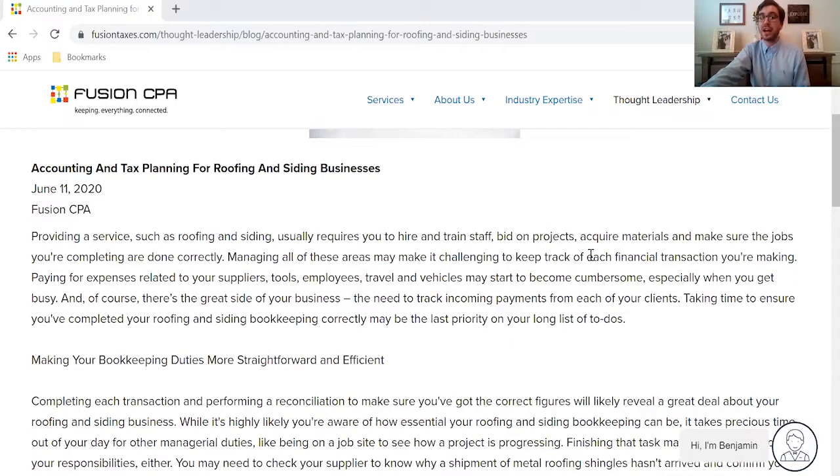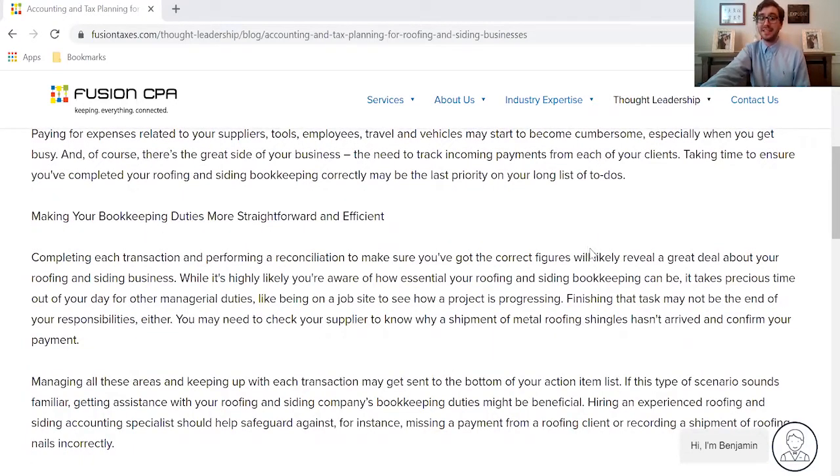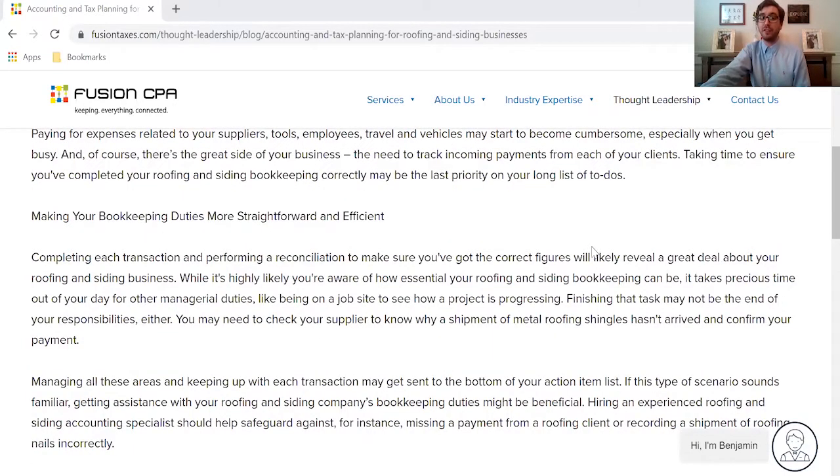This can be a big deal for you because you constantly have other transactions that are happening as well. You're buying and purchasing tools, you're paying suppliers, you're traveling, you're buying vehicles, or you have vehicle depreciation. So if you're not keeping up with this, this can be a major problem come tax season and you could be missing out on a lot of money.